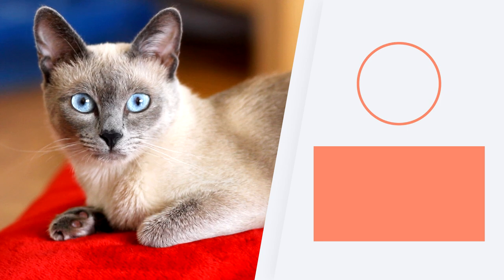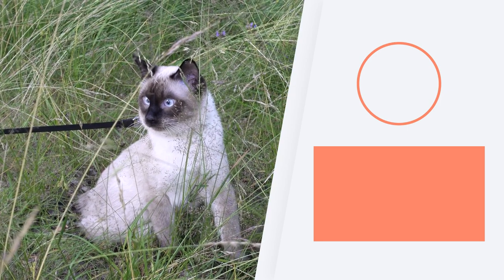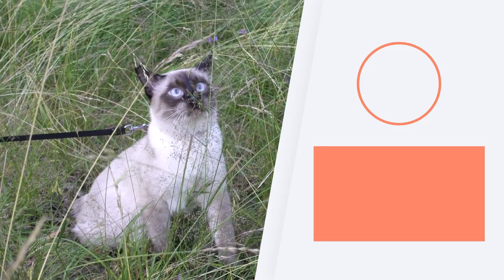If you want to know about other breeds of cats and their characteristics, don't miss the playlist we share here. Leave a message if you're thinking of adopting a Siamese cat, and we'll see you next time.